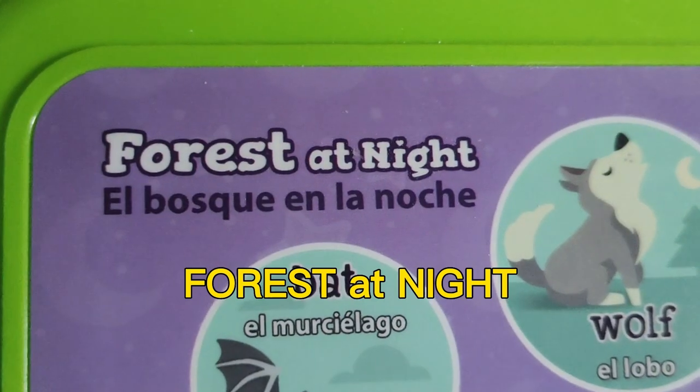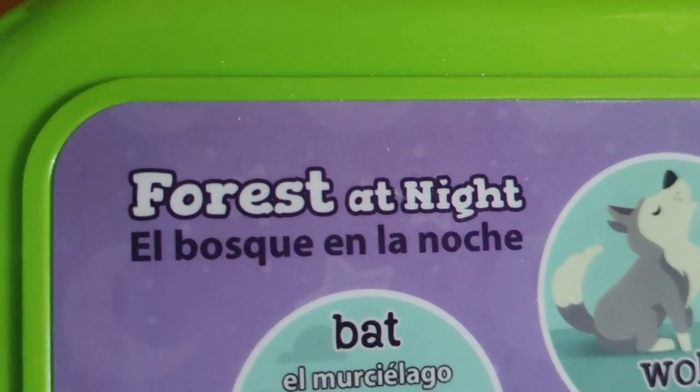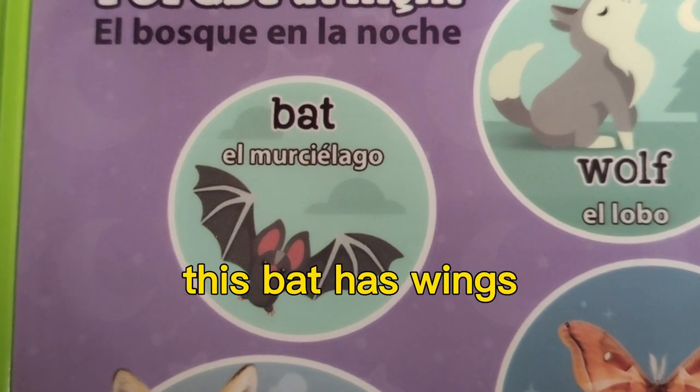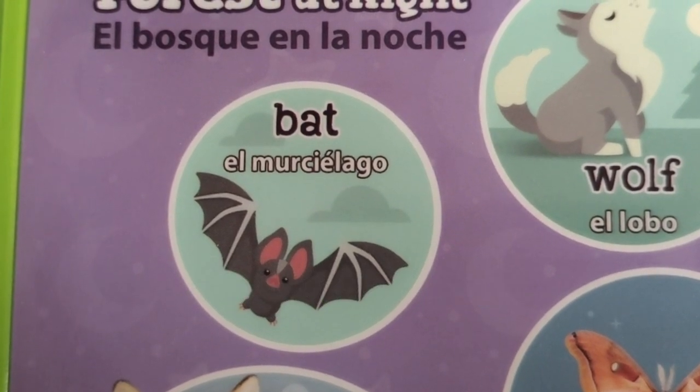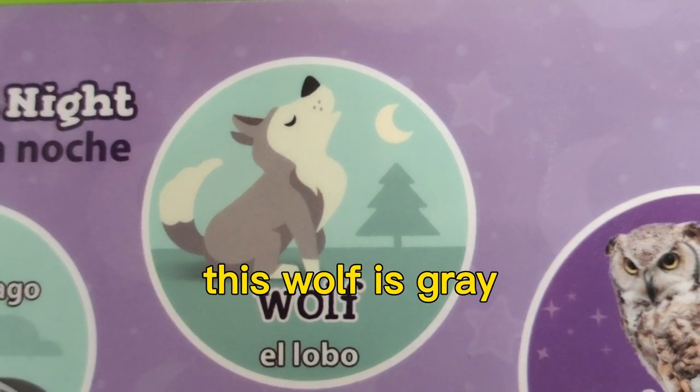Forest at night. This bat has wings. This wolf is gray.